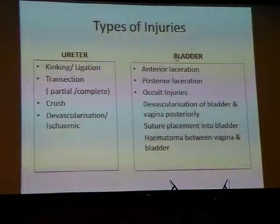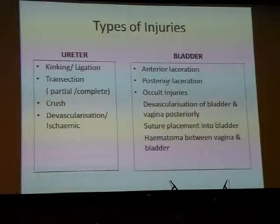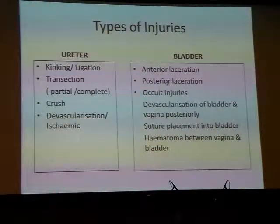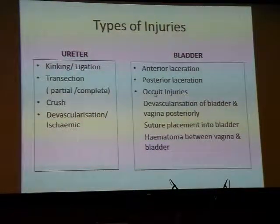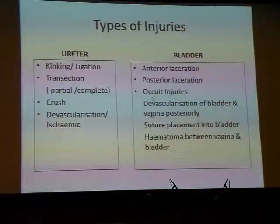Bladder injuries can be divided into anterior lacerations, which are easy to recognise and easy to repair, and posterior lacerations, which are more difficult because they tend to extend downwards into the area of the trigone and may involve the ureteric orifice and the vagina, giving rise to postoperative vesicovaginal fistulas. There are also occult injuries due to devascularisation of the bladder and vagina posteriorly, compounded by inadvertent suture placement or haematoma between the vagina and bladder, resulting in a late or delayed presentation of a VVF.